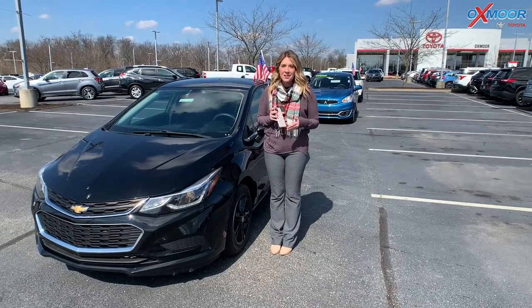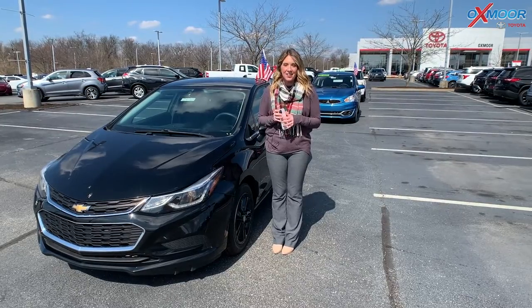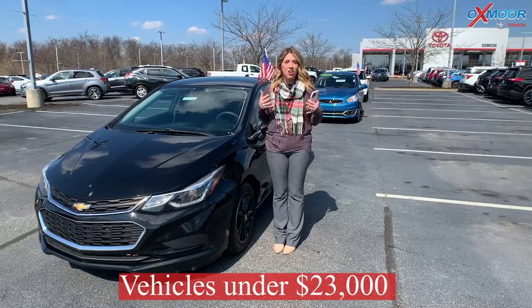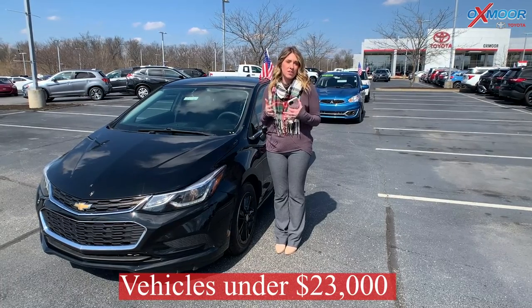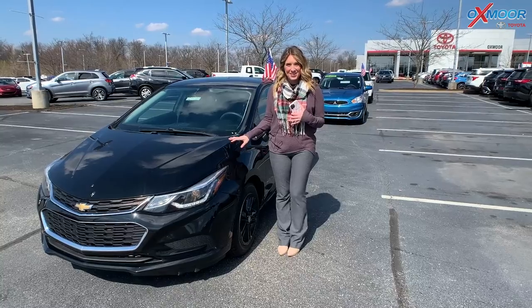Hello everyone, I'm Gabrielle and I'm here at Oxmoor Toyota for our Pre-Owned Vehicles of the Week. This week we are going to be showing three vehicles that are priced under the $23,000 mark. So let's go ahead and start with this one right here.